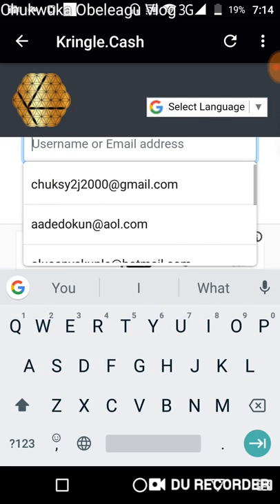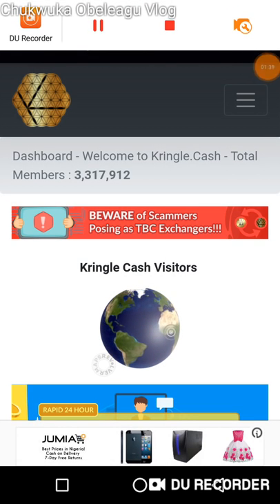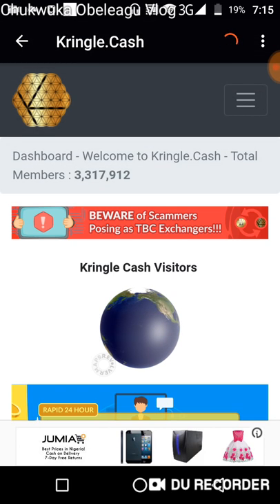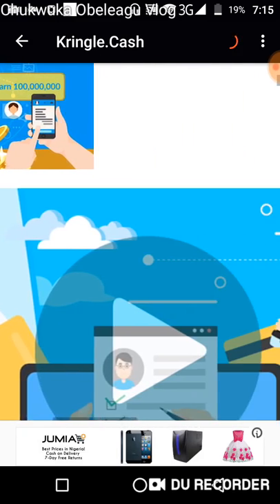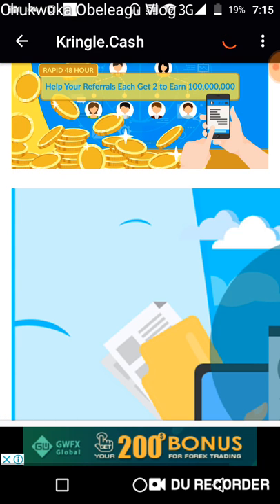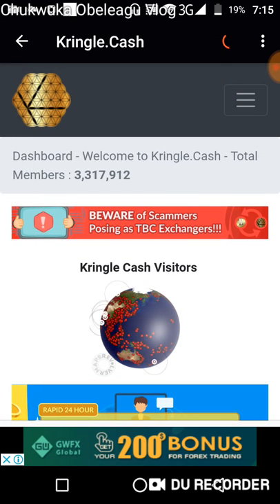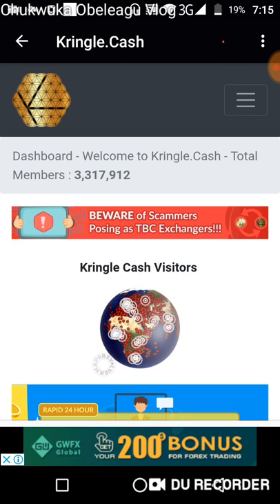I'm logged in and as you can see there is a big difference from what you used to have before. Some things still need to be fine tuned, like this big image here, to make it more mobile friendly. But this is a much better version of Kringle Cash than what we had before, because previously it was very confusing to use for most people who were not familiar with it.